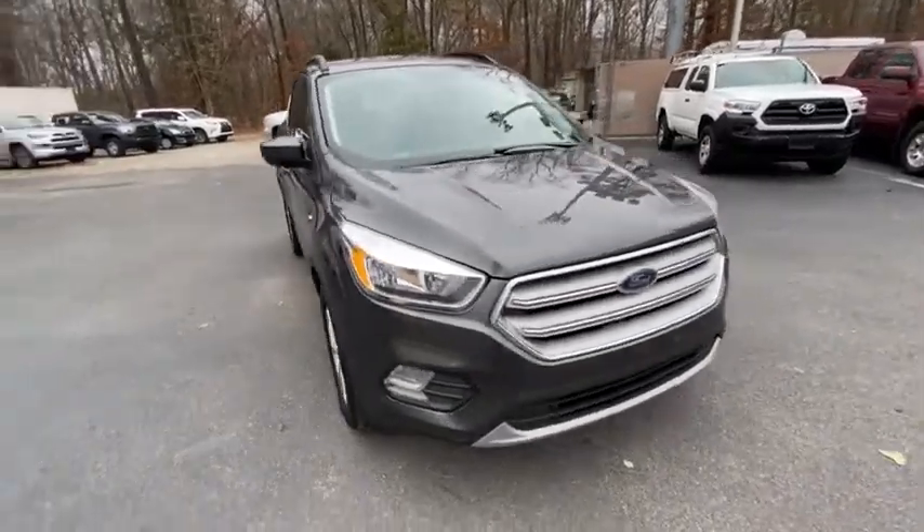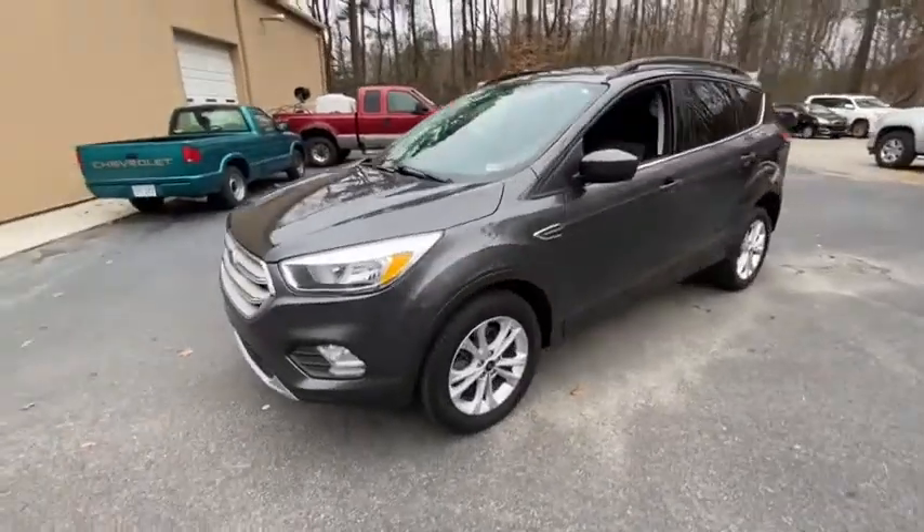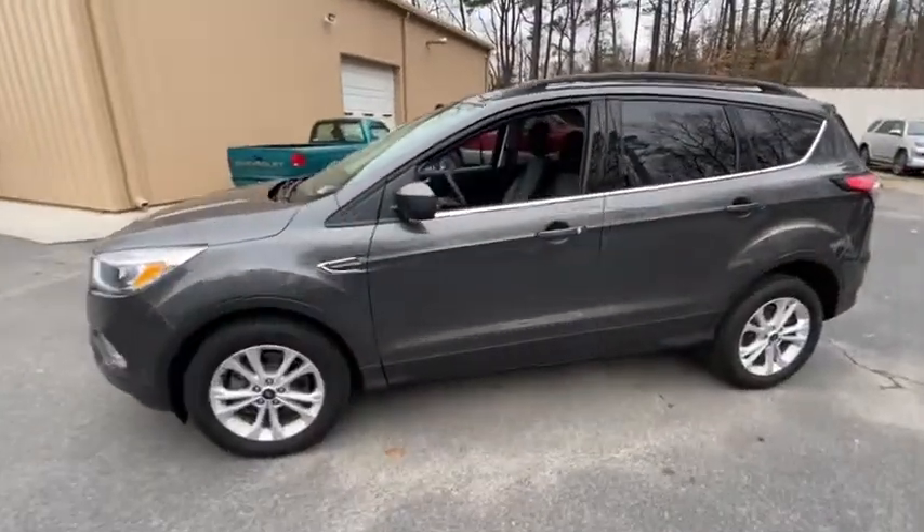Stop by and take a look at the 2018 Ford Escape. Gas engines flex, tow, sip and go with Ford Escape. This vehicle has less than 25,000 miles.